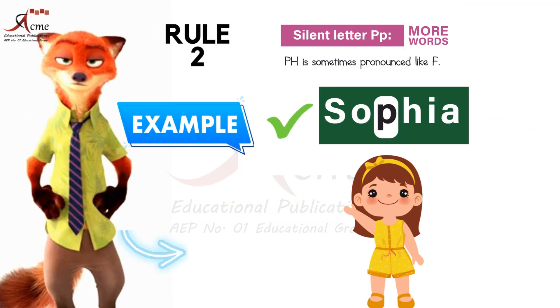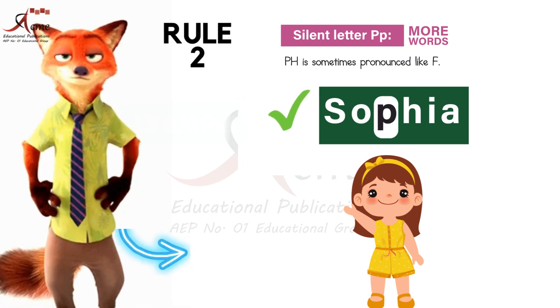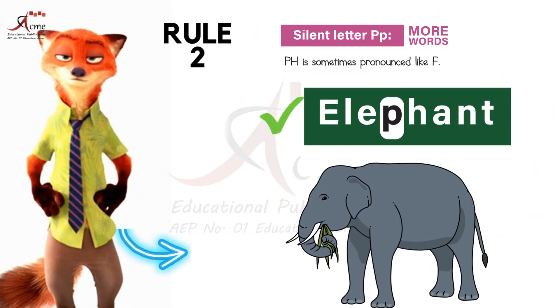PH is sometimes pronounced like F. For example: Sophia, paragraph, elephant, telephone.